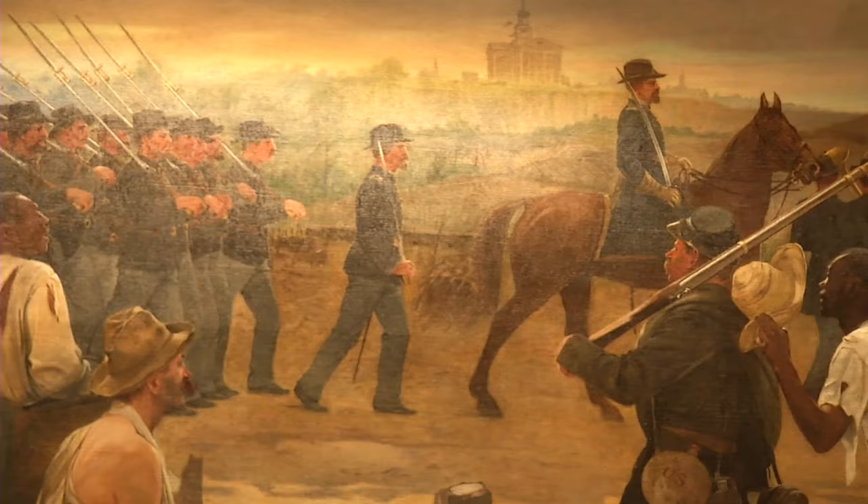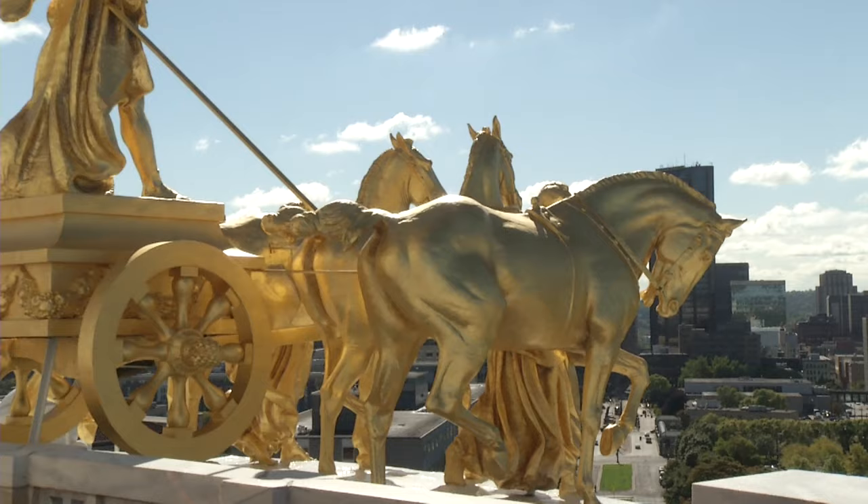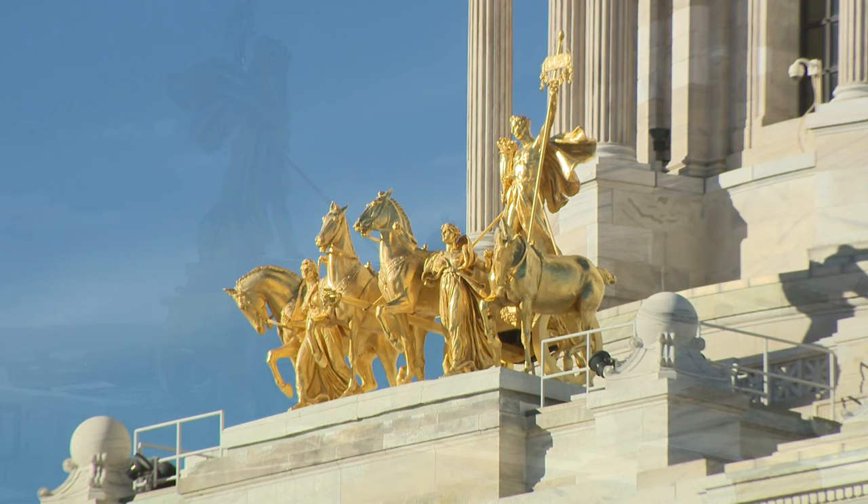During favorable weather, tours include a trip to the roof of the Capitol for a close-up view of the Quadriga, also called the Progress of the State. Cast in the style of classical antiquity, the four-horse chariot, charioteer, and women representing industry and agriculture signify a golden and plentiful future for Minnesota.